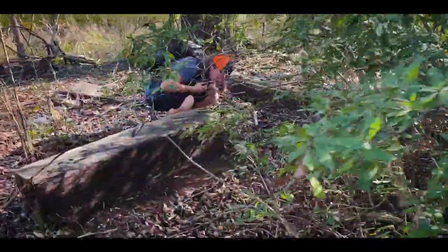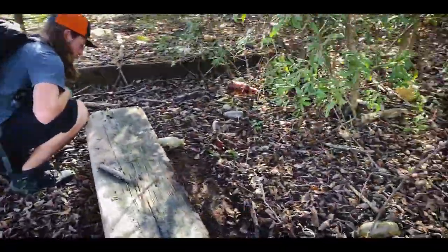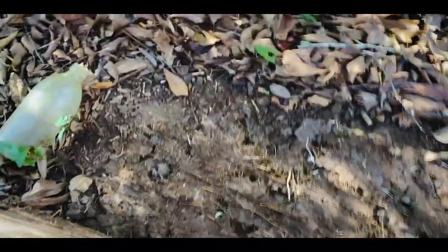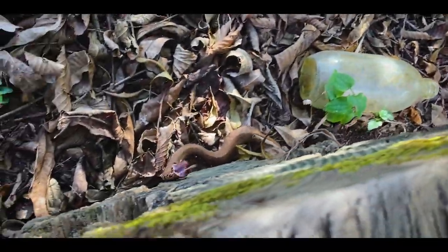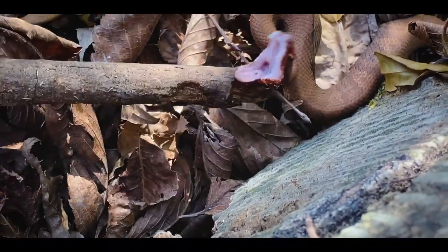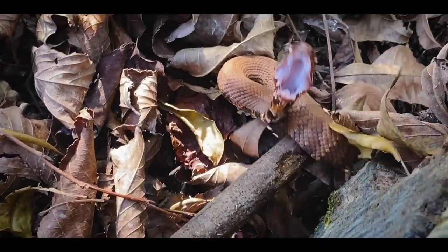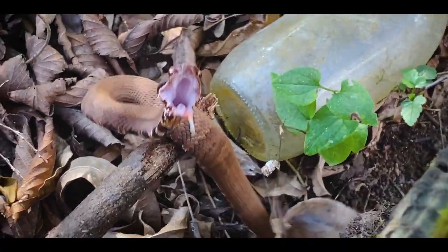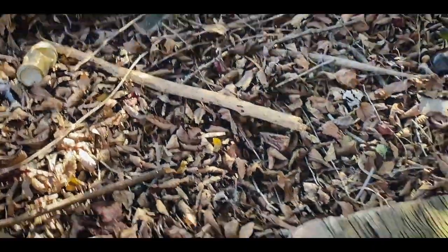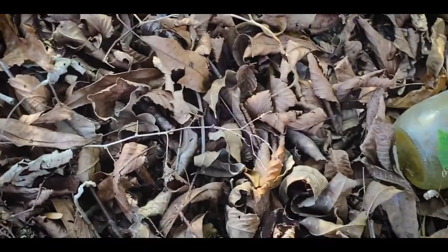Noah has found a baby cottonmouth. There's his little tail — he's on the backside of it. There he is; I think he's trying to get inside the log. He's very covered in sediment. You can see that white mouth — that's where they get their name. Cottonmouth. Nope, nope — I know you're trying to go inside the log, but nope.